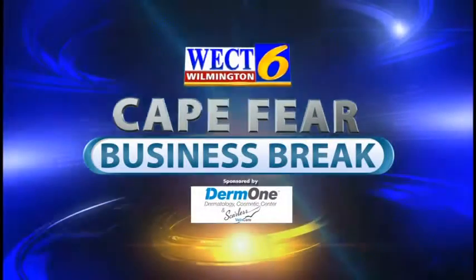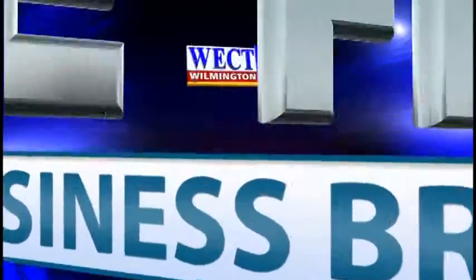This is the WECT Cape Fear Business Break. I'm Megan Donoghue. With me today is Dr. Jonathan Crane and Dr. Deidre Blanks from DermOne. Welcome back. What kind of services do you provide for patients who are looking to improve their skin?